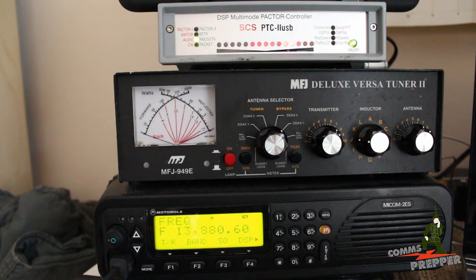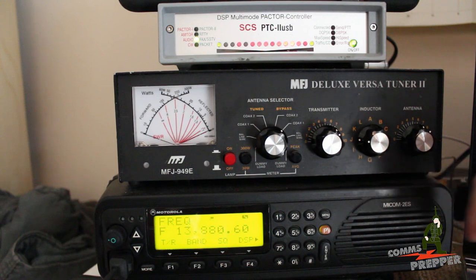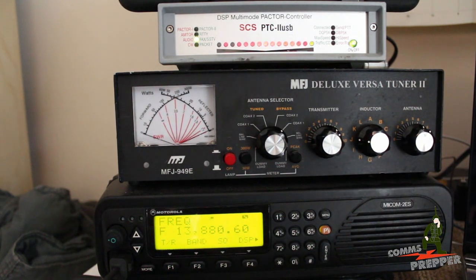And that's the ability to receive and decode high frequency radio weather fax information. What I have going on here is my MICOM radio on 13,880.6 MHz. I'm receiving HF radio weather broadcast faxes out of Germany here in Moscow, Russia.